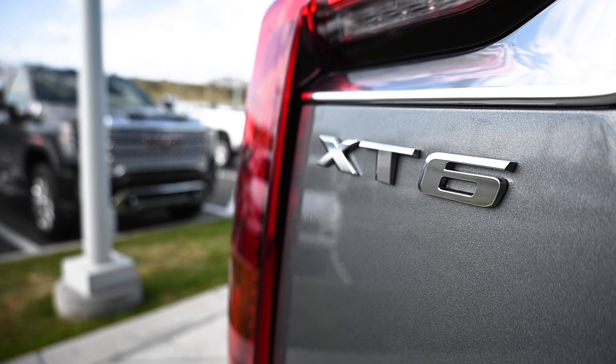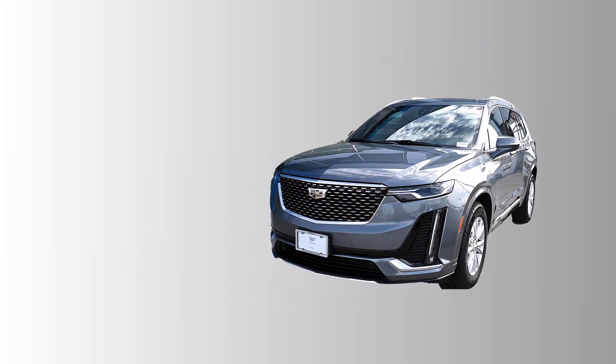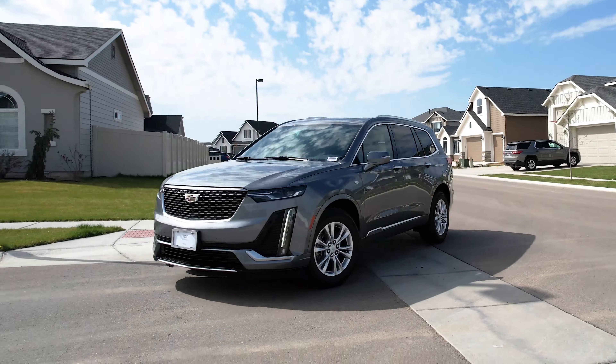As one of our luxury SUVs we offer at our Nampa Cadillac dealership, the new Cadillac XT6 is here to offer a three-row solution to your morning school run.